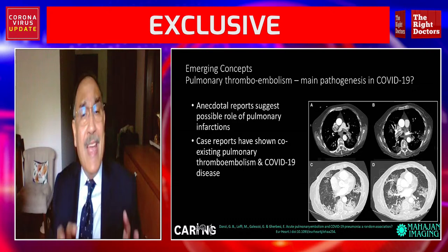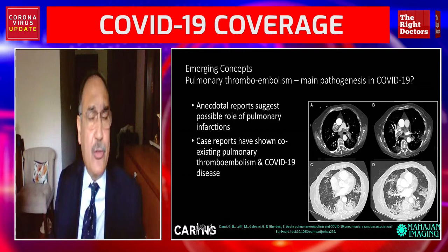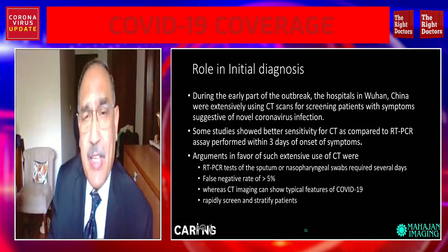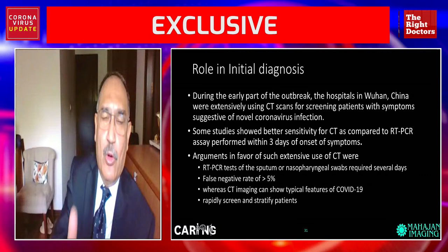Thrombosis can also happen in the brain, leading to strokes, and peripherally, leading to gangrene. This hypercoagulable state that develops needs to be remembered. This is one situation where we will also need to inject contrast. Generally in COVID-19 we would be doing a non-contrast CT scan, but if we suspect thrombosis or thromboembolism, then we will need to do a contrast-enhanced CT scan.